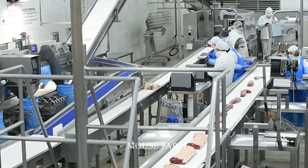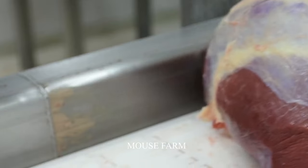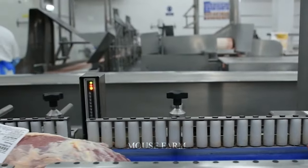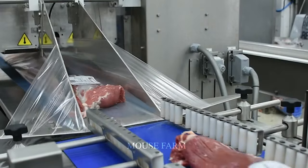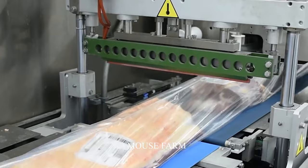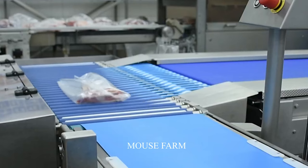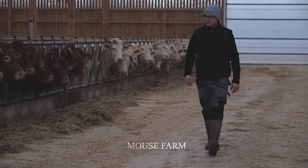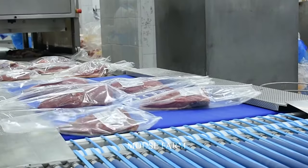Hello, dear friends. The state-of-the-art beef plant and multi-million dollar U.S. beef production lines are incredible examples of cutting-edge technology and innovation in animal husbandry and food processing. The modern assembly lines are equipped with automated machines and robots that operate smoothly. Now let's explore the interesting process of raising and processing cows in this video.